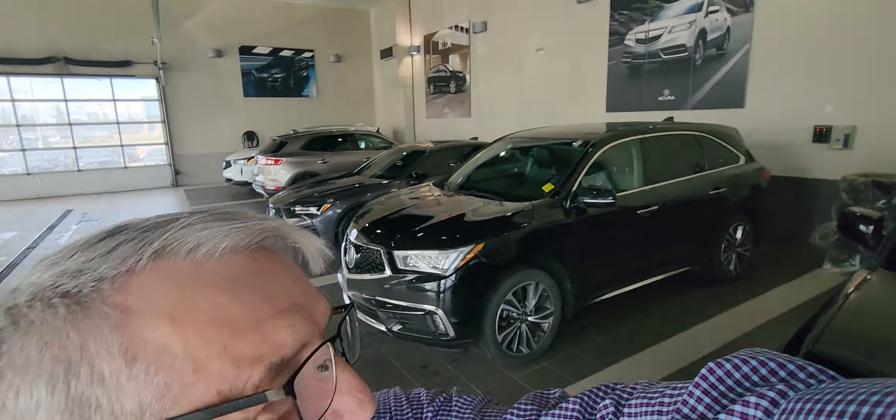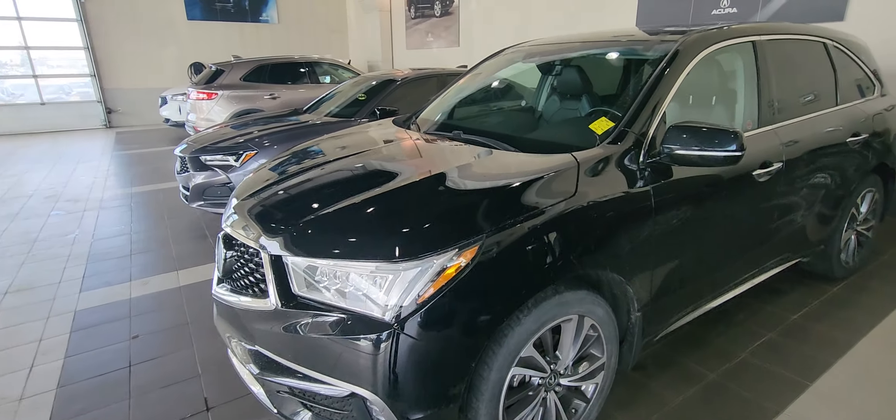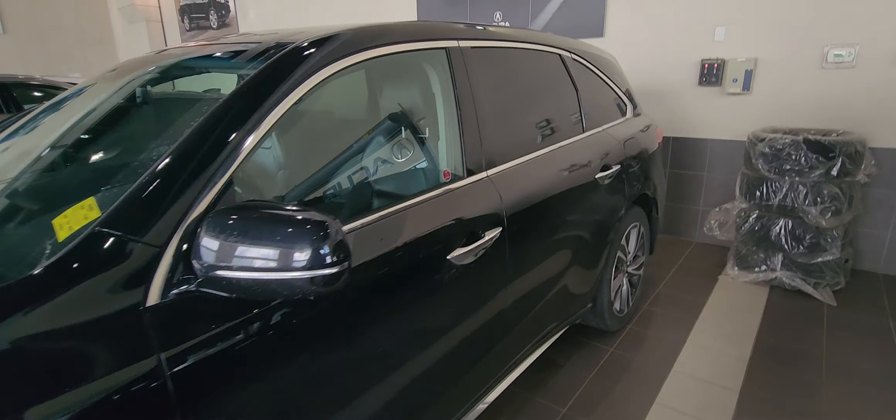Hi folks, here is Jeremy. Here's the car for you. I'm going to show you around it. It really is a beautiful vehicle.